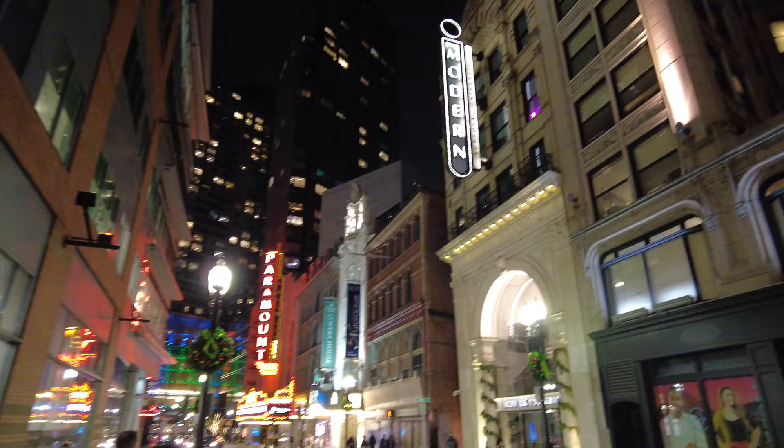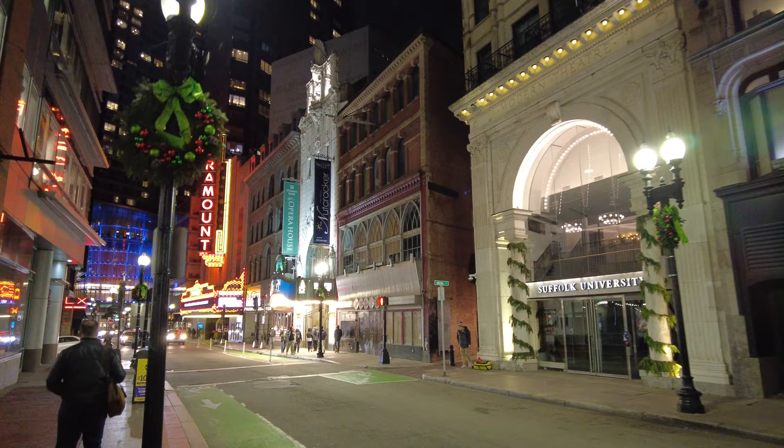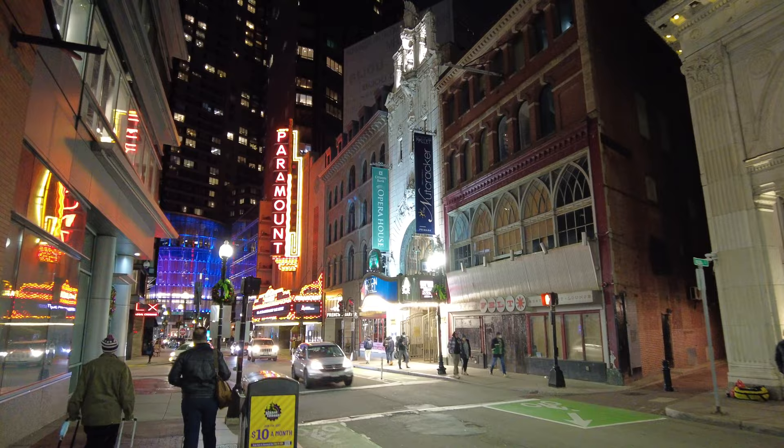I apologize — this wasn't exactly an extremely well thought out walk. I'm just sort of poking around and pointing out what I see. There's the good old Opera House.